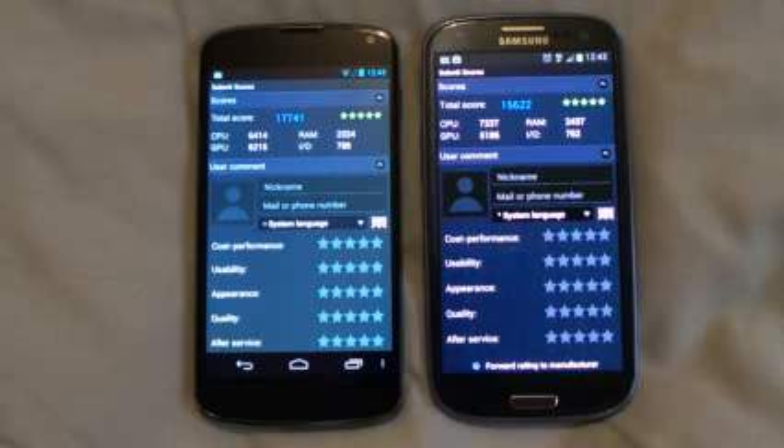Here we go, guys. We have got accurate results on Google Nexus 4 using Antutu 3.0. Nexus 4 has scored 17,741 and on the S3 we are getting 15,622. CPU has scored 6,414 on Google Nexus 4 and on S3 it has scored 7,237, so the CPU score of the S3 is better than that of the Nexus 4.